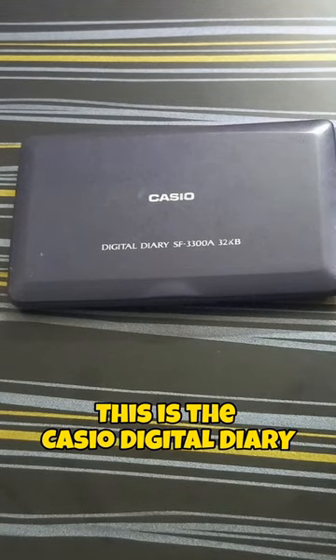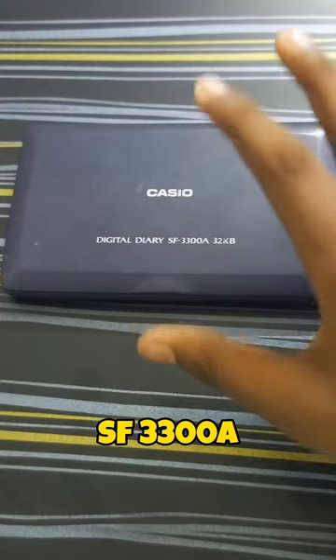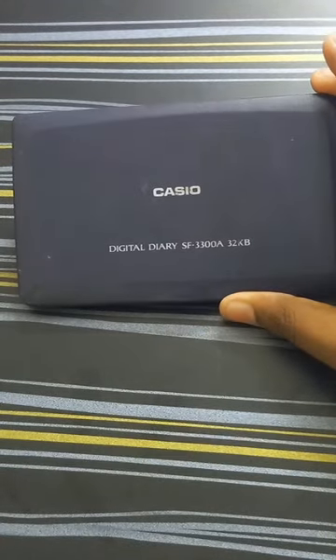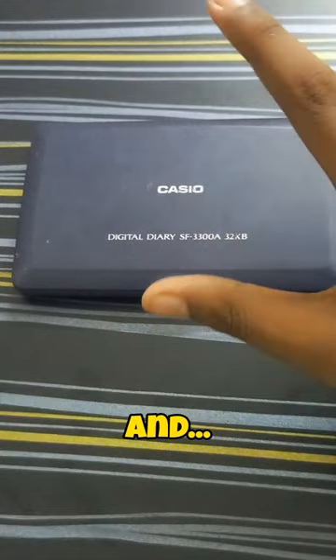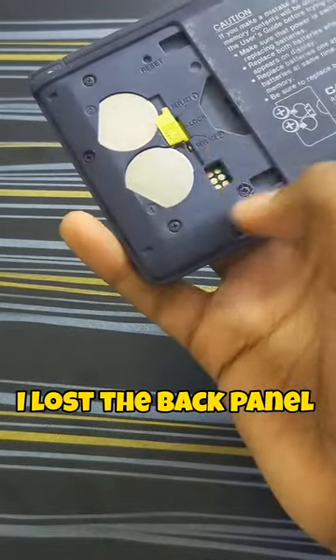This is the Casio Digital Diary SF3300A with a storage space of 32 kilobytes. This specific model is very old and I bought it like 15 years ago. I lost the back panel.